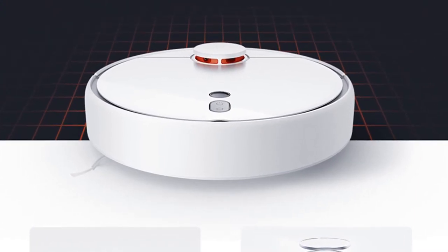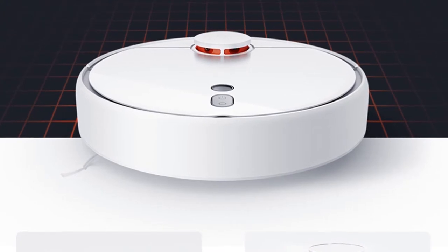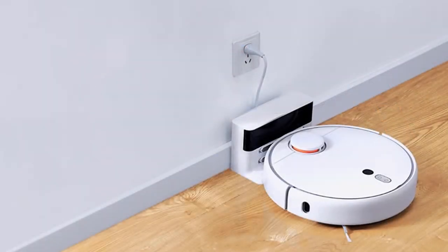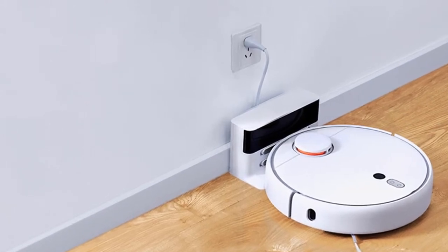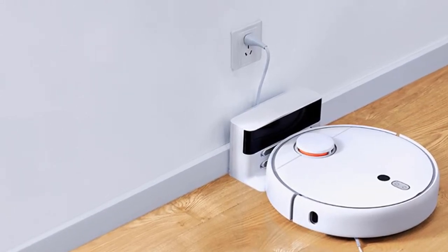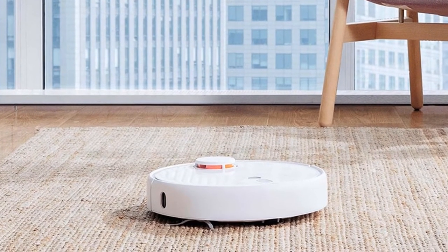2000 Pa large suction, brushless motor — noise less than 55 dB. 5200 mAh long-life Li battery, can clean 250 square meters of environment with automatic recharge. 96 mm slim design enables this robot vacuum cleaner to work in narrow spaces.